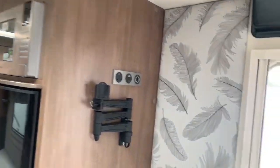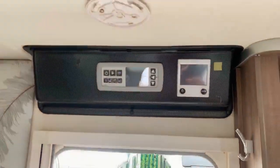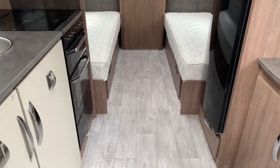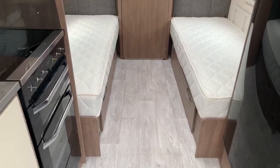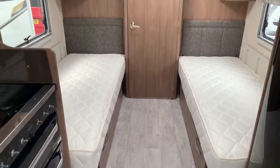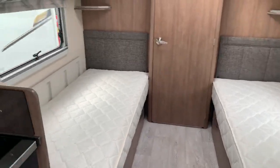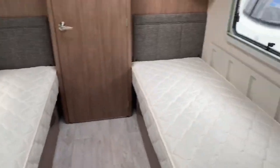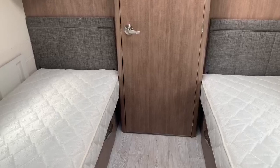Just above the door we have all the controls for the Alde heating system and the rest of the caravan. As we walk down through the body of the caravan we can see the laminate flooring. This van also comes with the bound-edge loose-fitting carpets — we've tucked these away for demonstration purposes.